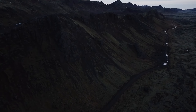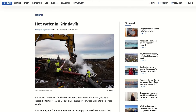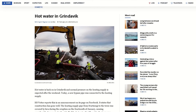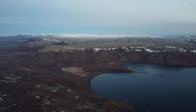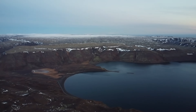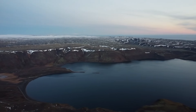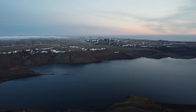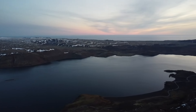Grindavík's infrastructure is also being worked on, with the main hot water pipe that was covered by lava during the January 14th eruption being fixed, meaning hot water pressure is now being restored. During the time in between eruptions, Grindavík's infrastructure will continue to be patched up in hopes that the town will survive this uncertain period.